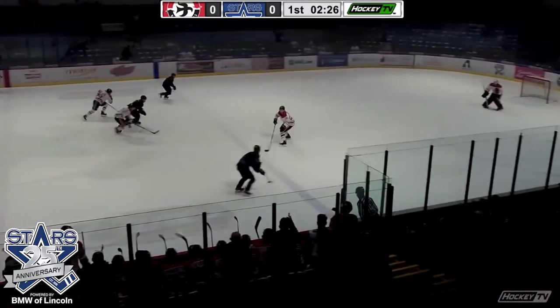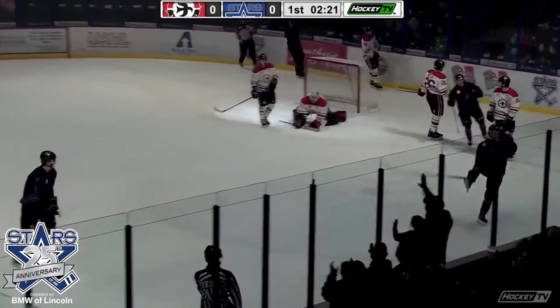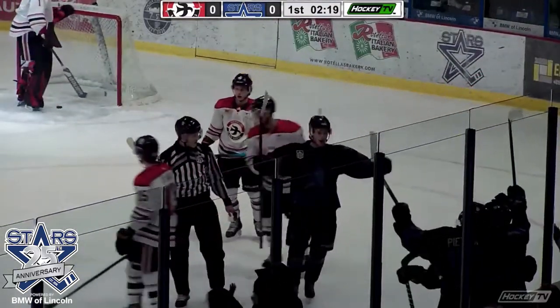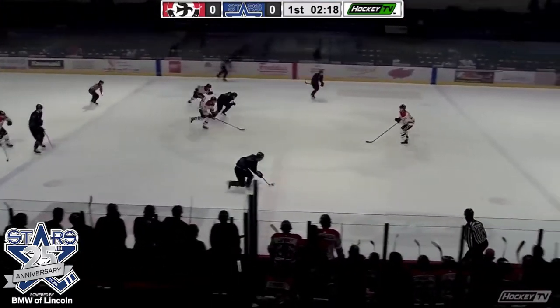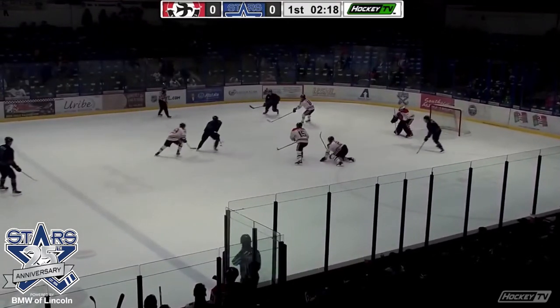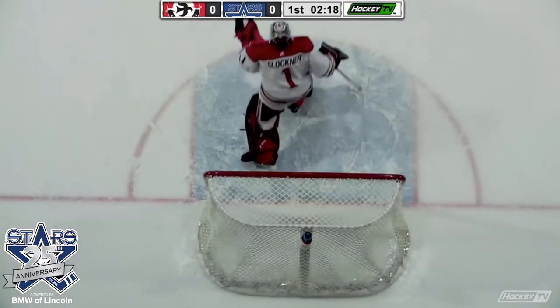Aiden Thompson over the red line. Blue line right wing side has Shade cutting in. Thompson maneuvers the left circle for Shade — he scores! Carter Shade! What a pass by Aiden Thompson! 17-42 in period number one. Shade snaps his drought — his first goal since January 6th. Love the reaction from number seven in black. Stars up 1-0.